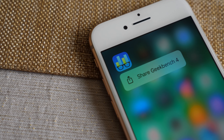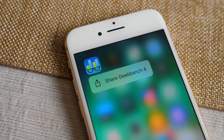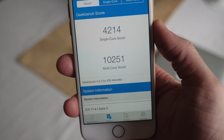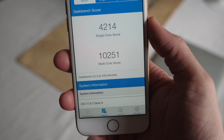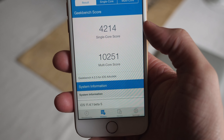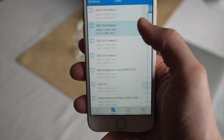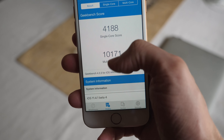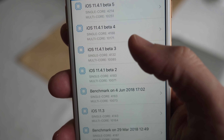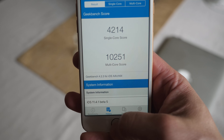Even though this release is not the golden master, I did run a Geekbench test and the scores were actually the highest I've ever gotten on iOS 11.4.1 so far — 4,214 for the single-core score and 10,251 for the multi-core score. That's a lot better than beta 4's scores of 4,188 and 10,171. You can see every single time they are going up just a little bit, which is a really good sign.